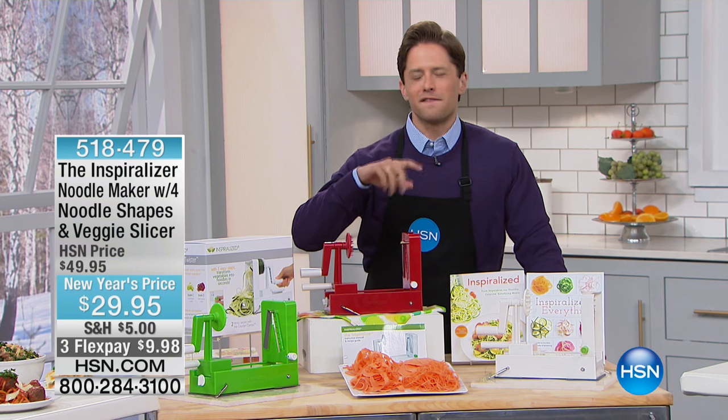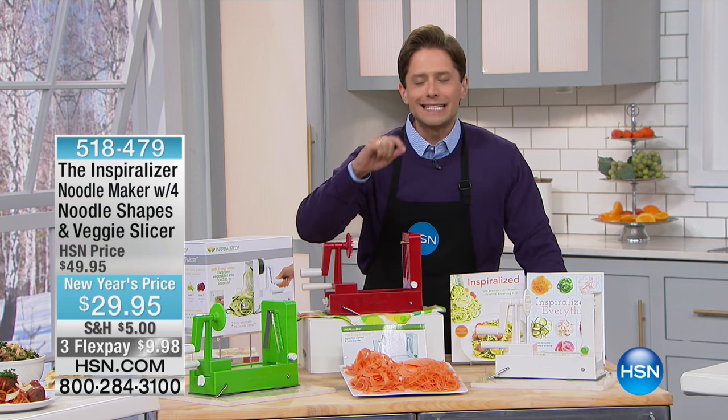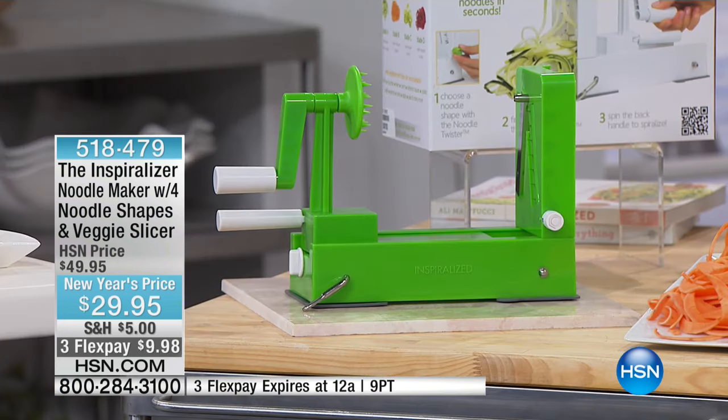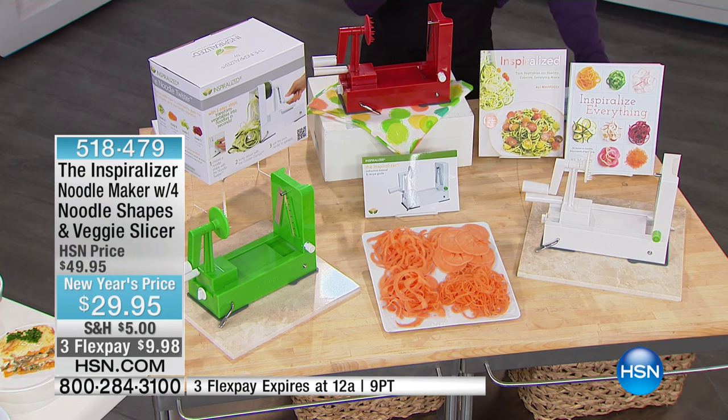Alec Mifuchi has invented a phenomenal product for your kitchen, and it's called the Inspiralizer. What it is is a way to turn vegetables and fruits into noodles. It's a way to make it more edible, creative, and new and fun for your family — a way to cook and infuse more healthy choices into your home.